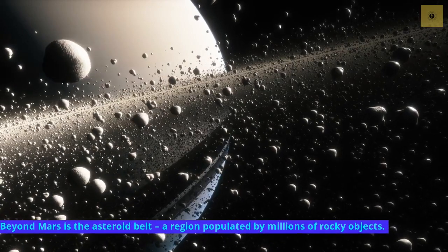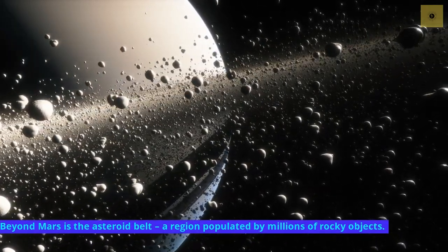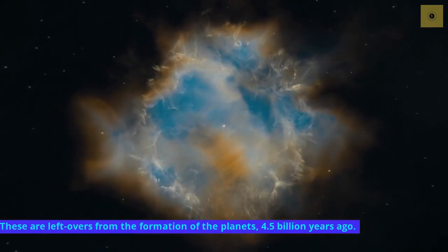Beyond Mars is the asteroid belt, a region populated by millions of rocky objects. These are leftovers from the formation of the planets, 4.5 billion years ago.